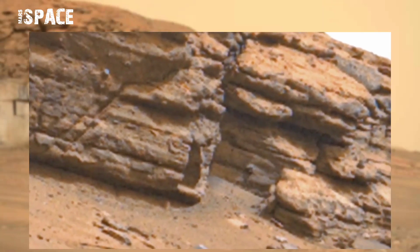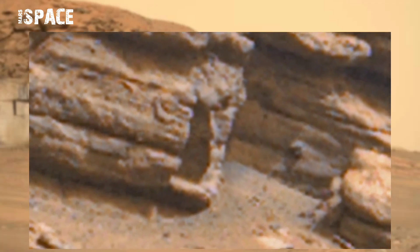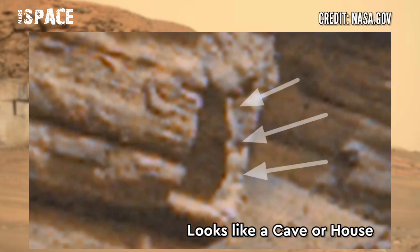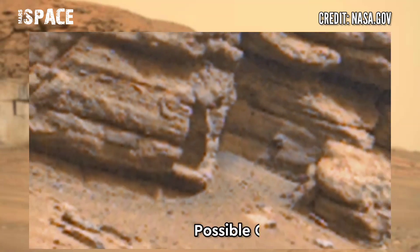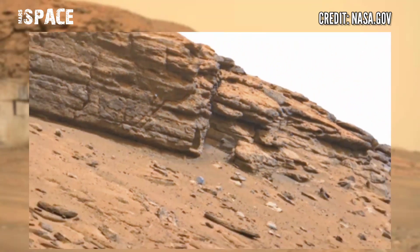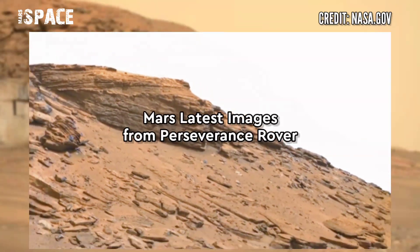At the top of the hill, a shocking structure was spotted. Let's watch it closely — it looks like a cave or house of Martians. A possible cave or house on the surface of Mars. What are your thoughts? Type your comments right now.